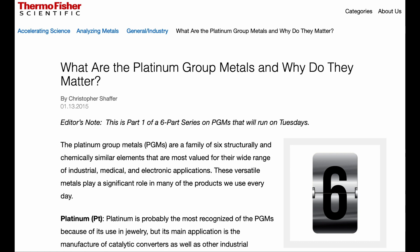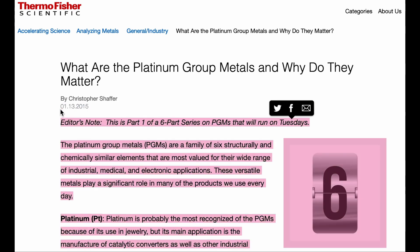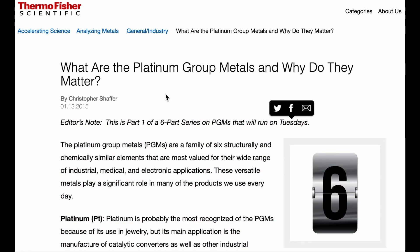I've got the article pulled up here. I will be linking this in the description down below in case you want to check it out for yourself. There is an editor's note that this is part one of a six-part series on platinum group metals, which I presume runs on Tuesdays. This article was written January of 2015, but it's more just an article talking about the different metals that consist within the platinum group metal spectrum.